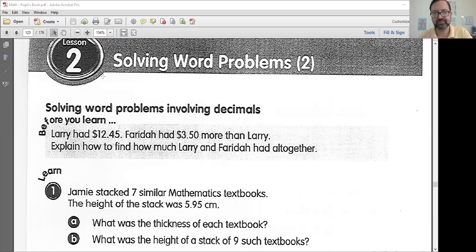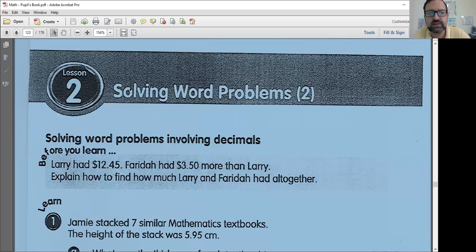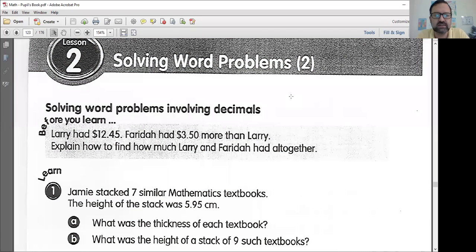Moving on to this math. We are going to be doing some more word problems. These all involve decimals. This is the second part, lesson two. So it's a bit more difficult than lesson one. Now we have multiple step word problems, so try not to get confused. Just follow along as best you can.